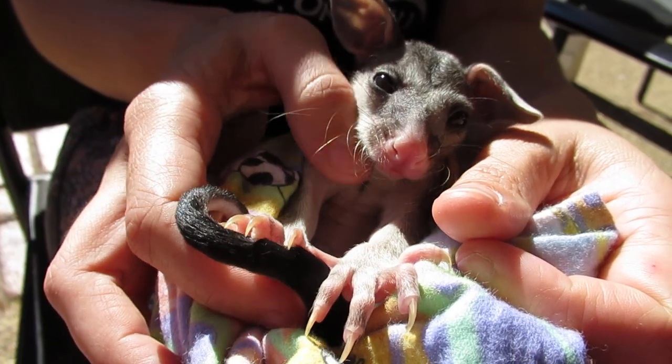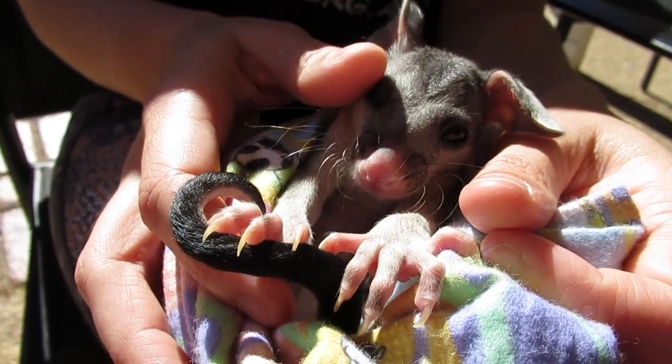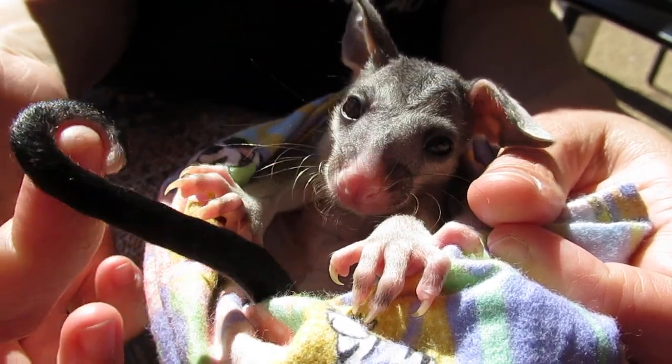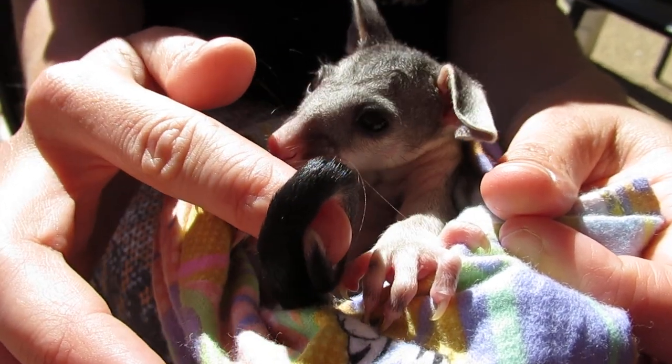Unfortunately, just like bats, possums get electrocuted on overhead power lines. They touch two lines and create a circuit. And like bats, is it a fairly high success rate for the babies that don't get electrocuted?